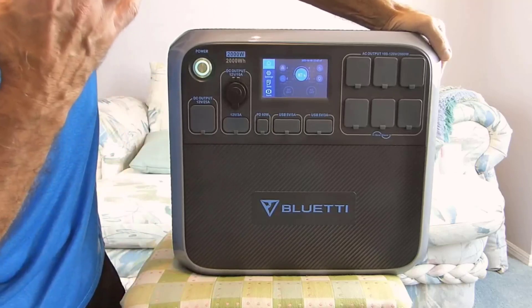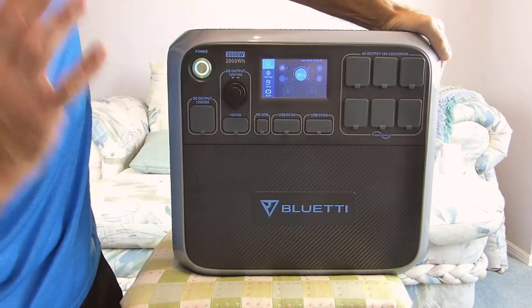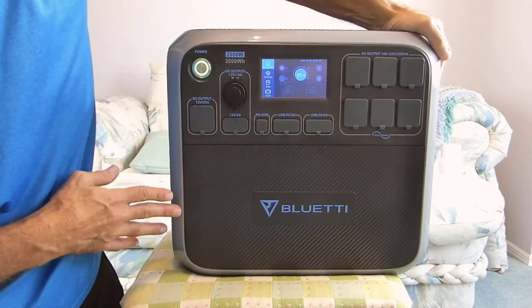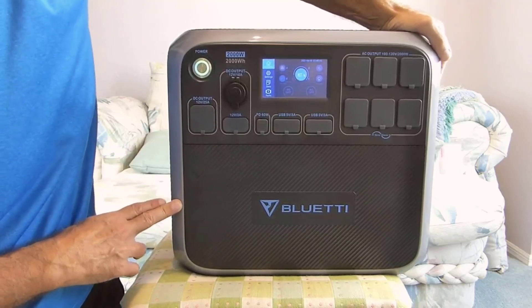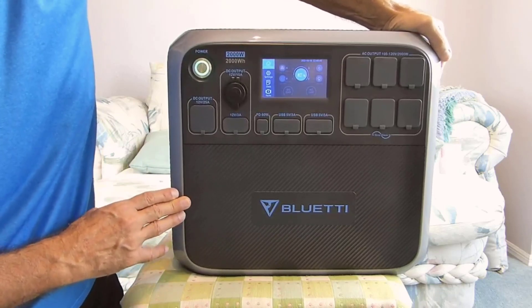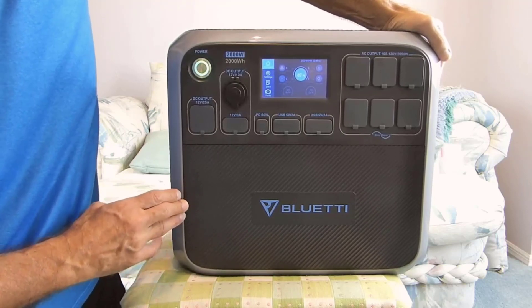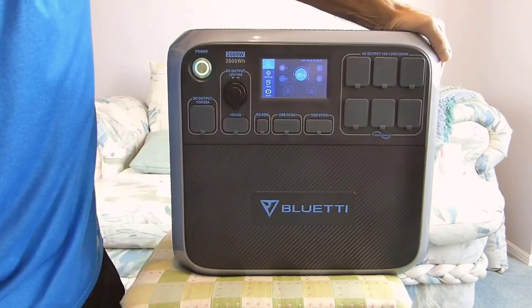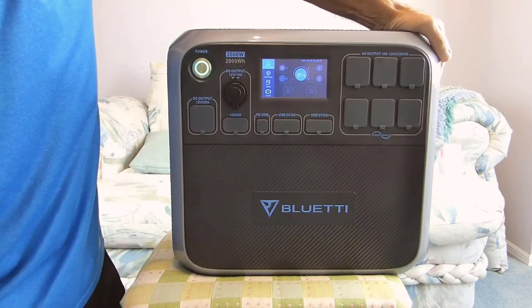Number 4: Versatile Outlets. This portable power station offers a wide range of outlets to cater to various needs. With 6 AC ports, standard USB-A and Type-C ports, a car port, and two wireless charging pads, it is incredibly versatile. Whether you need to power household appliances, charge your devices, or use it as a wireless charging station, the AC200P has you covered. Additionally, it features a 12V/25A DC port, making it suitable for DIY projects and other applications.